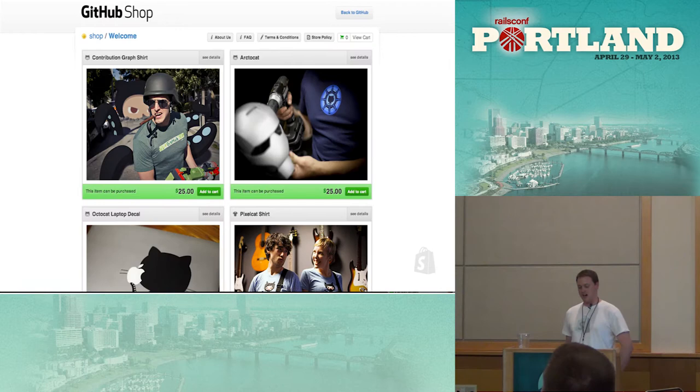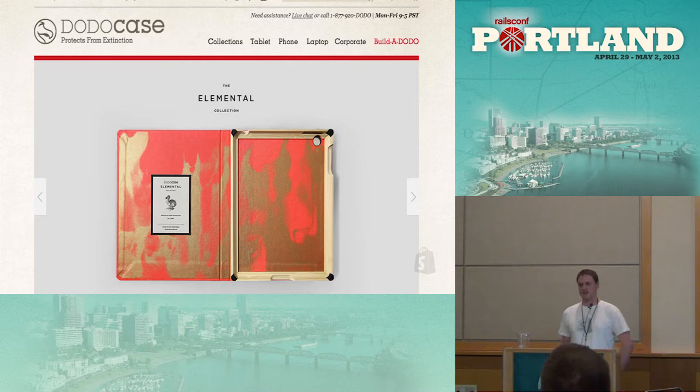A couple of example shops: GitHub has their shop on Shopify, and we've been hosting them for a while. Another example is DodoCase — they sell a lot on Shopify as well. We're really glad to have people like GitHub and DodoCase on Shopify.